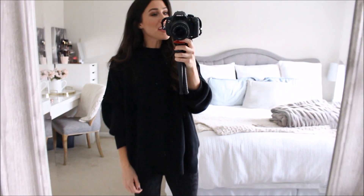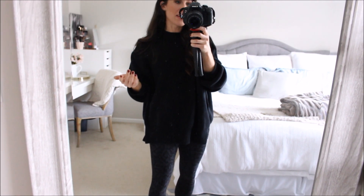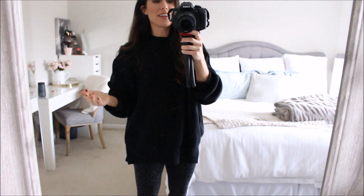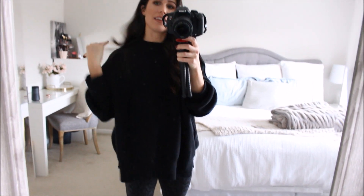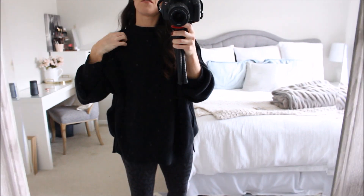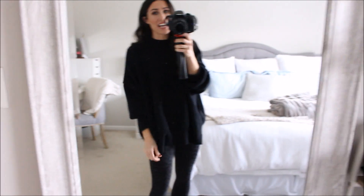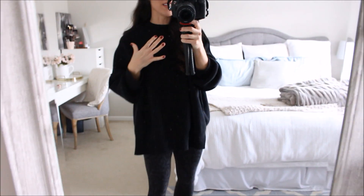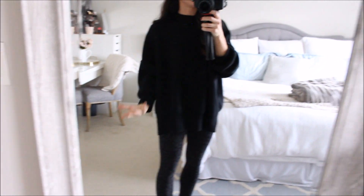I'll try them on for you guys, share sizing, fit, all the things, and everything will be linked down below. So the first thing I already own and I love it so much that I bought it in a third color. I own it in ivory and chocolatey brown, and I bought it in black. I just love this sweater.